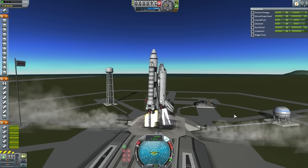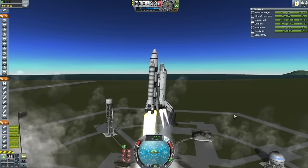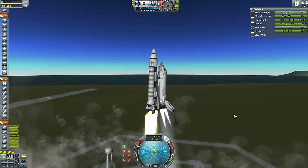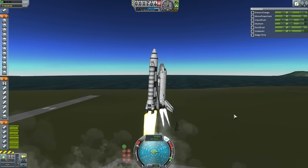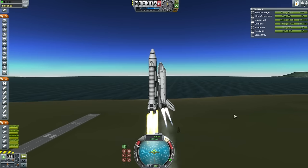Liftoff. A little bit too much thrust on those boosters, but off we go. Looks like it's correcting properly. And once it gets its balance, it'll begin the roll program. Here we go, roll program.